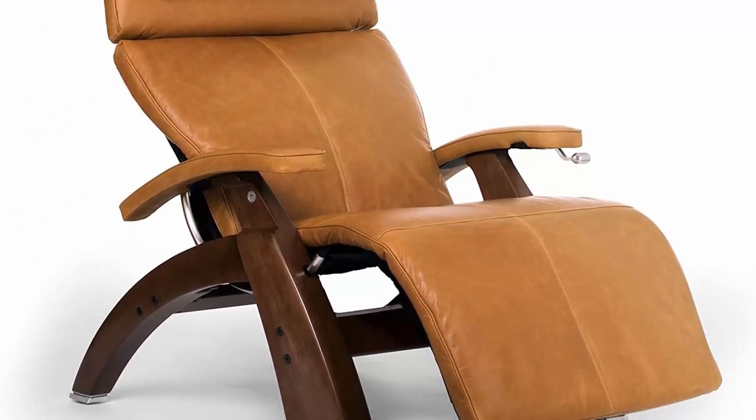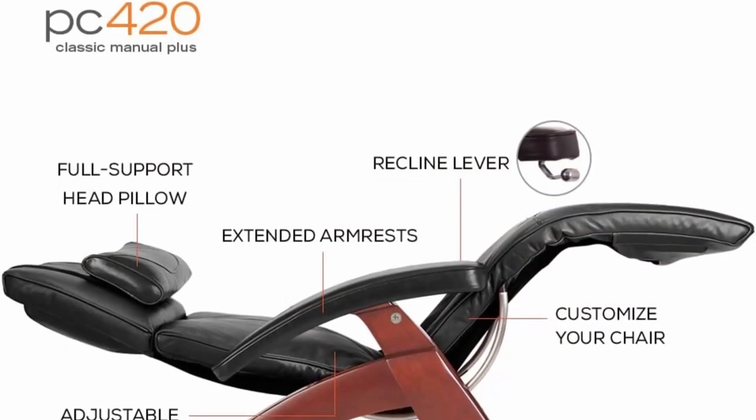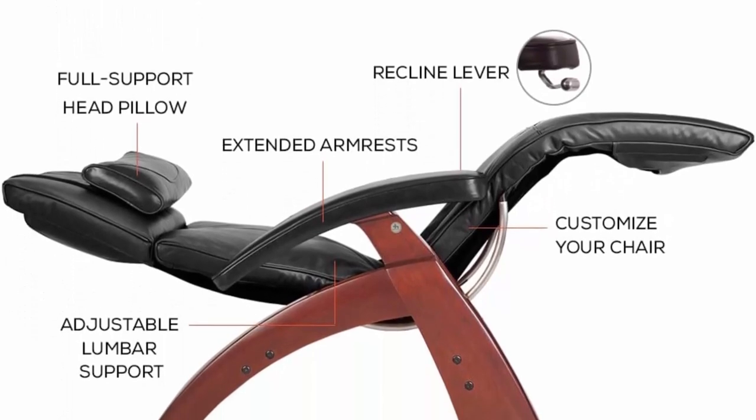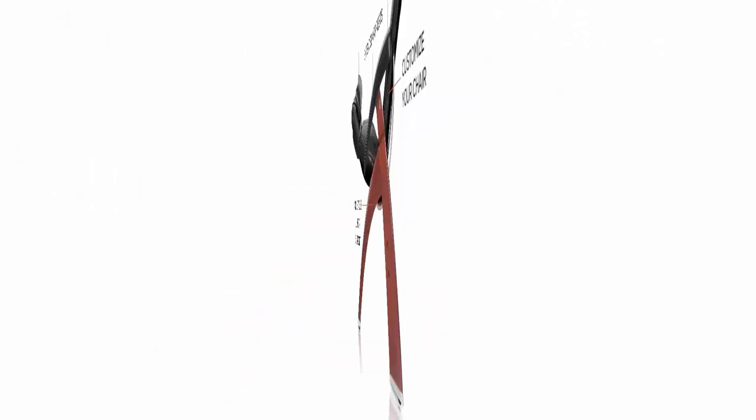About this item. Neutral Posture Positioning evenly distributes body weight to eliminate painful pressure points. Zero-gravity seating expands lung capacity, allowing for deeper and more relaxed breathing.